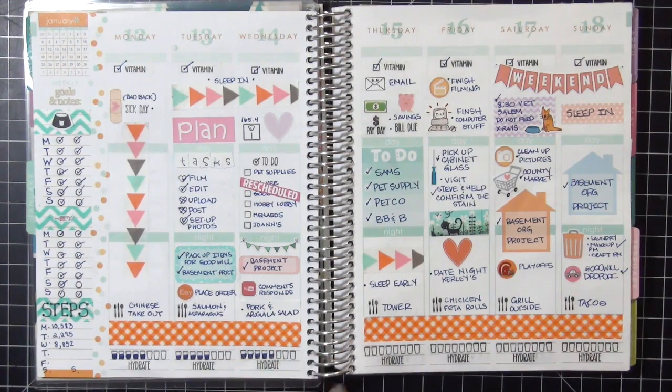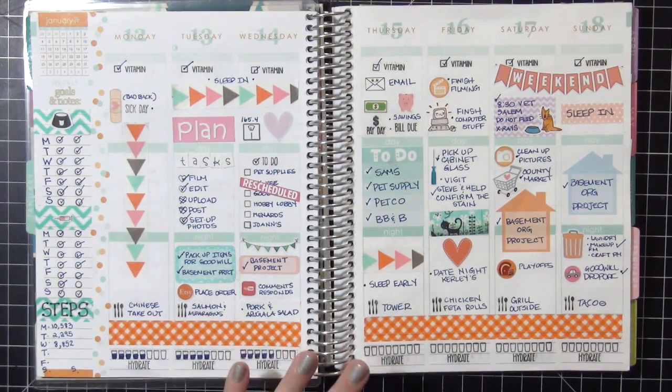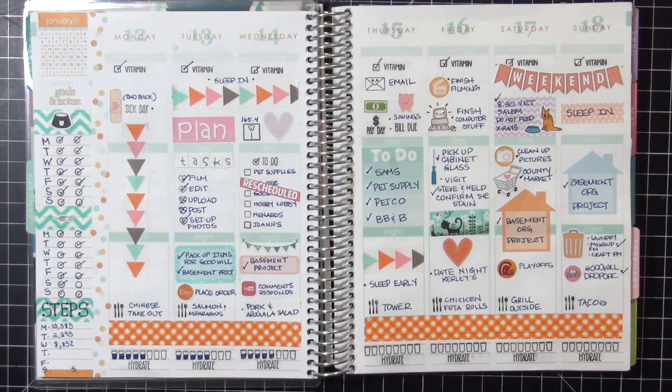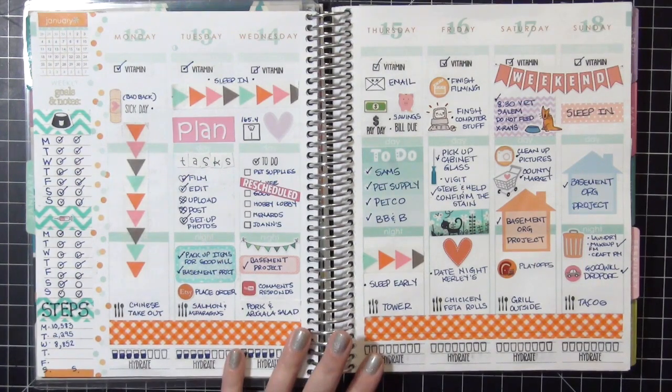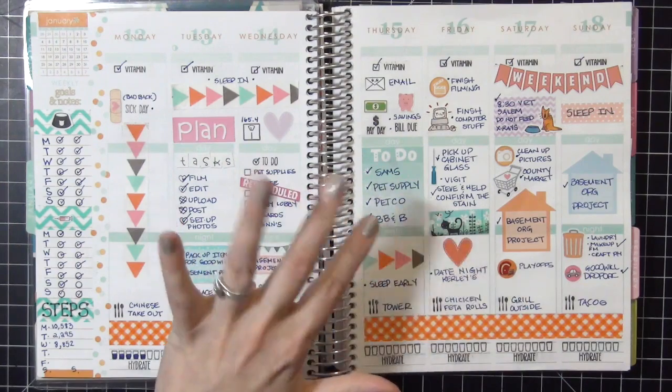Just a little side note: I do Project Life as well, so for those of you who just want to see planning stuff, my channel is going to have Project Life content too - I just wanted to warn you and not mislead anyone into thinking this is just a planner channel. I am a crafting junkie all around! Thank you so much for following, thank you for the comments and the thumbs up - I really love you guys and I appreciate it. Thanks for watching, bye!